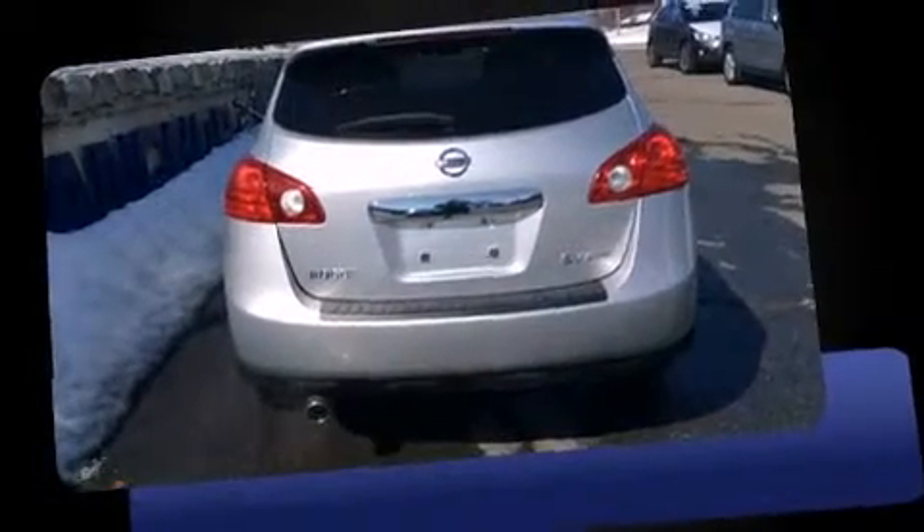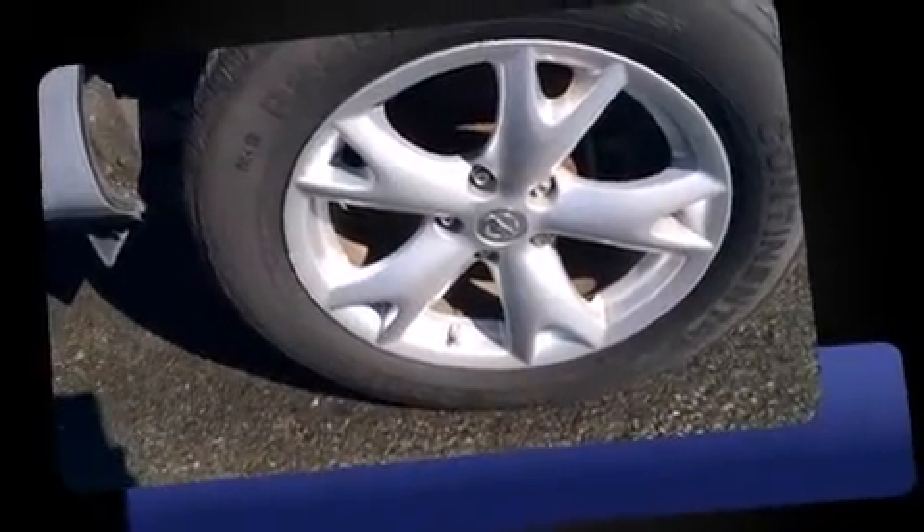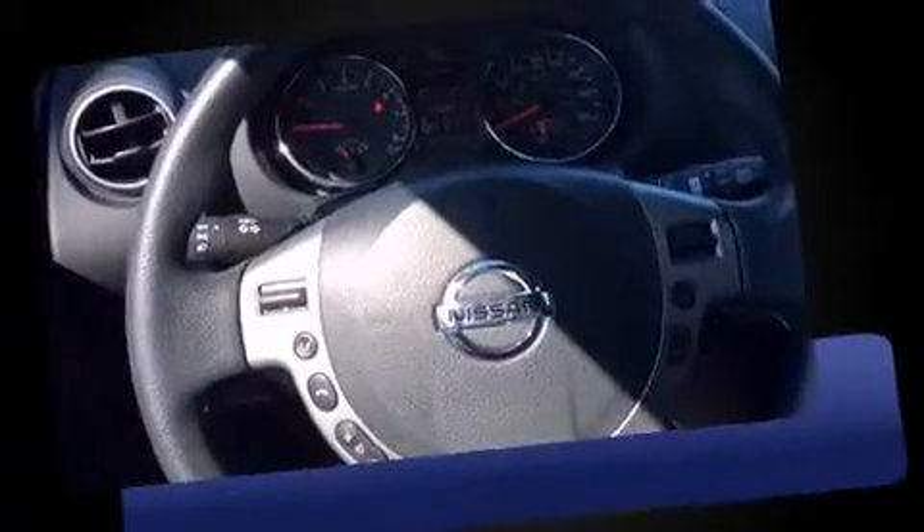Load your family into the 2011 Nissan Rogue. With fewer than 35,000 miles on the odometer, this four-door sport utility vehicle prioritizes comfort, safety, and convenience.